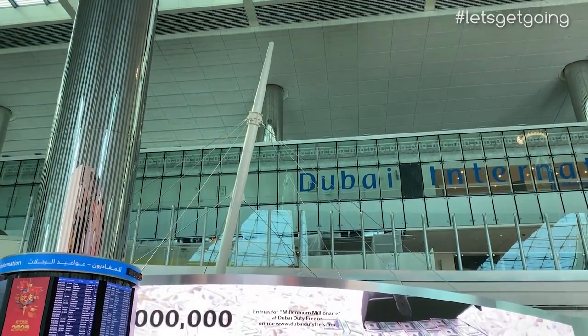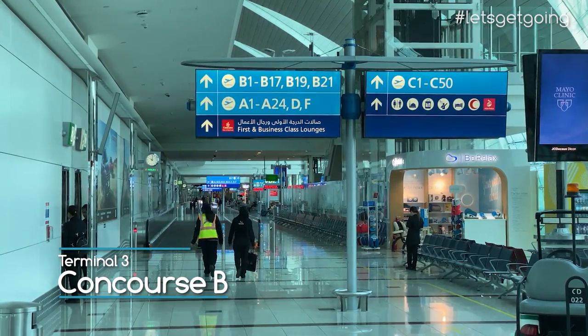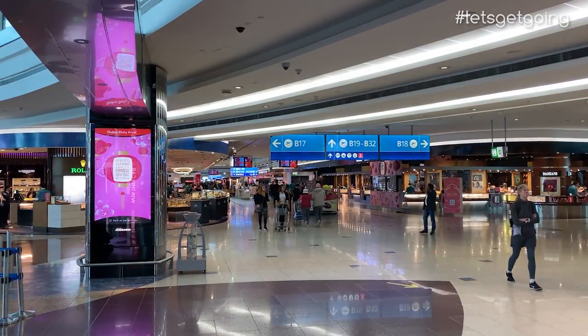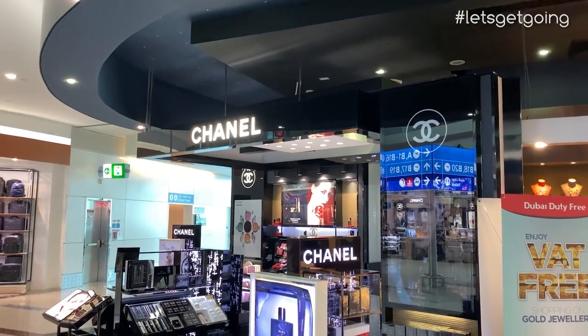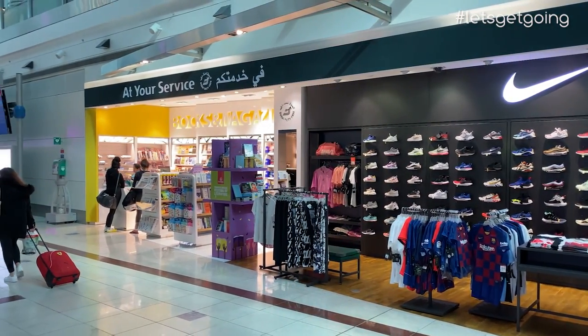Dubai Airport welcomes more international travellers than any other airport in the world, and like most major airports, the focus in departures is on shopping, eating and drinking, but the choice in Terminal 3 is on a whole other level to most. Here in Concourse B there is simply an amazing choice for passengers who enjoy airport shopping, and while the Dubai Duty Free Stores dominate, there is also a selection of outlets from other well-known brands.